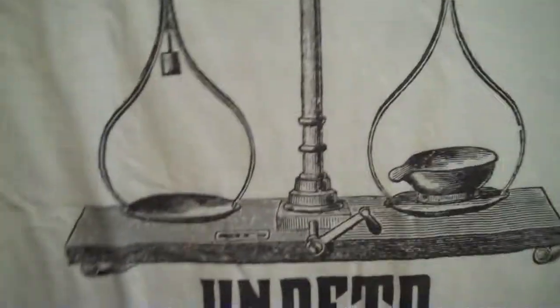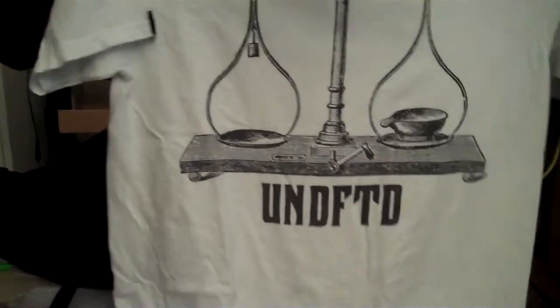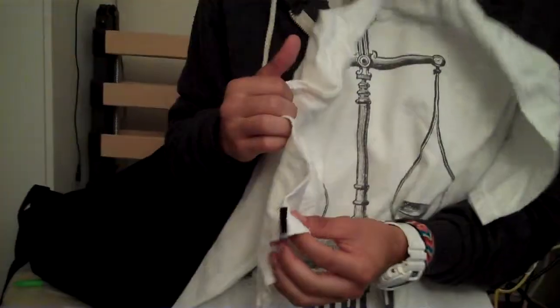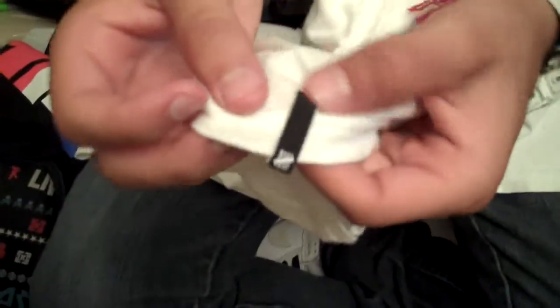On the back you have this cool little scale design going on, and it says Undefeated, abbreviated, like how it always is. And then again you have the little strike marks on the sleeve — if you're a T-Rex, it's going to be on the wrist. So there's that one, just a nice classic black shirt. They also had this in black but it wasn't in my size — the whole shirt was black and all the graphics were white, basically the reverse of this shirt. So that is the first shirt.